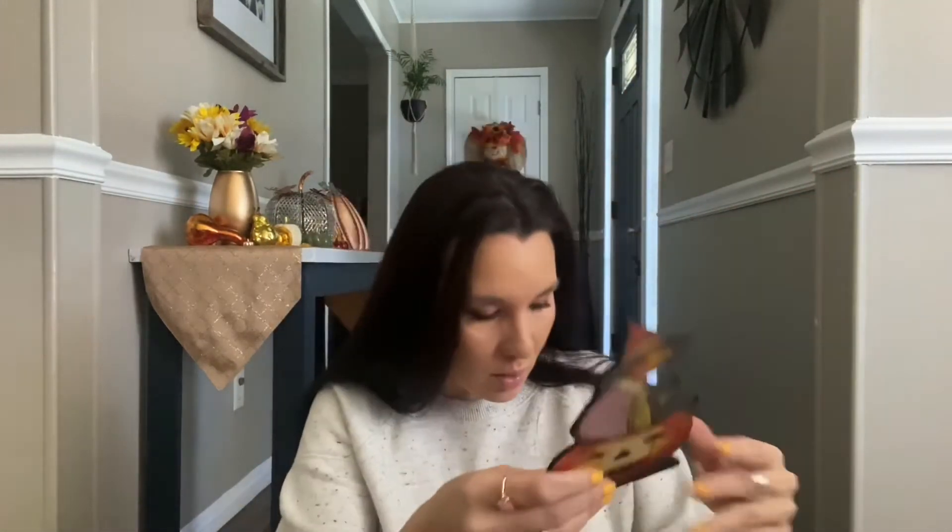I also got this really cute little metal stand with a witch in her black hat and a creepy pumpkin. I really loved the vintage style on it and paid 80 cents. There was only one in this style left so I grabbed it.